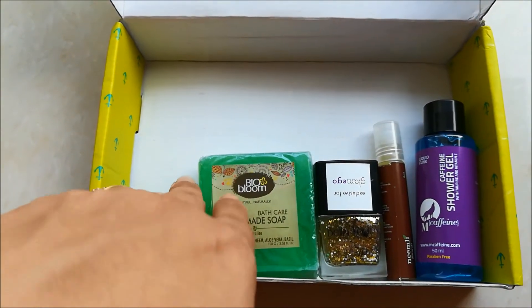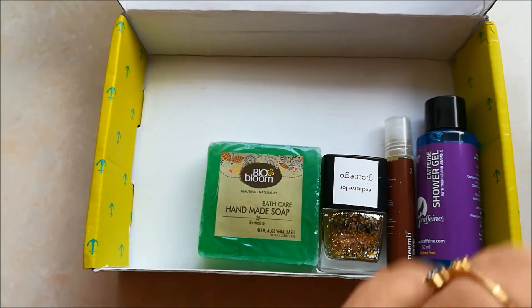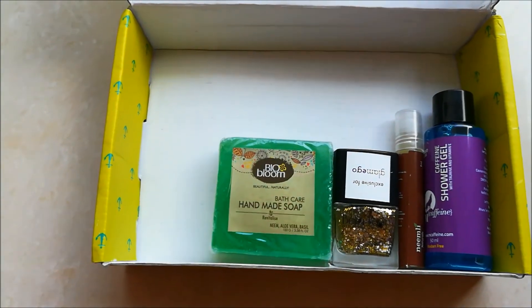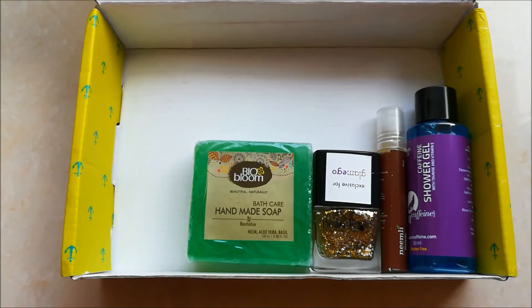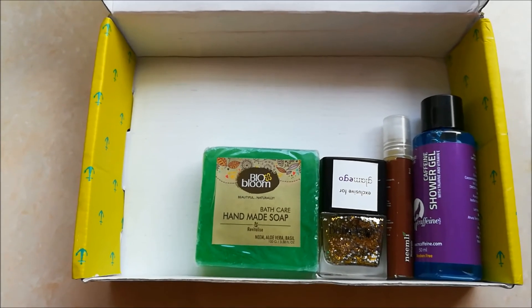This is what my Glam Ego box looks like today. To know more about each of these products, you can check out our blog on the website. If you're here for the first time, do not forget to subscribe to our channel. I hope you liked the video — thanks for watching!